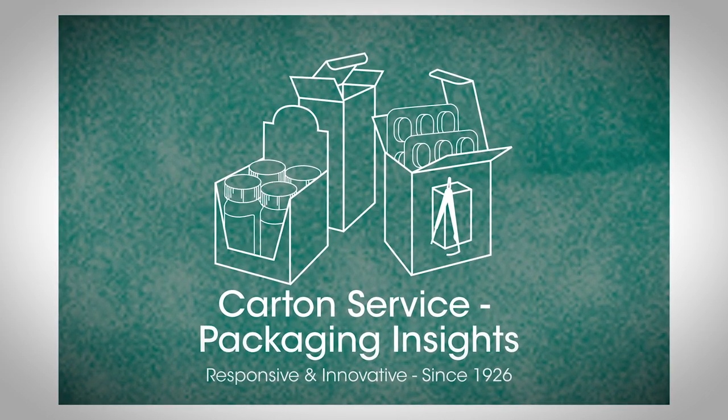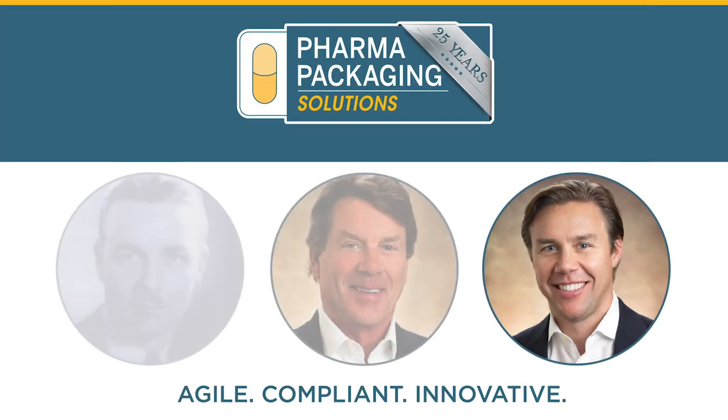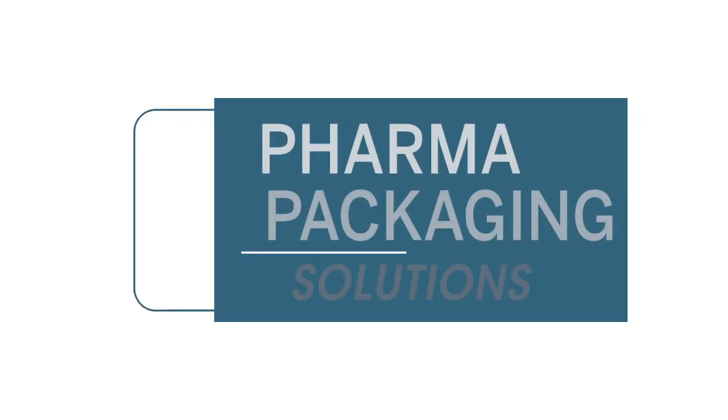Originally named Packaging Insights, by 2009 it was clear that a new name, which more accurately described operations, should be developed. Reed Lederer, the third generation of the Lederer family to lead the company, decided on Pharma Packaging Solutions.